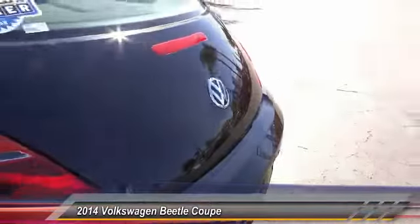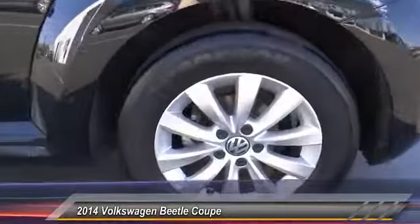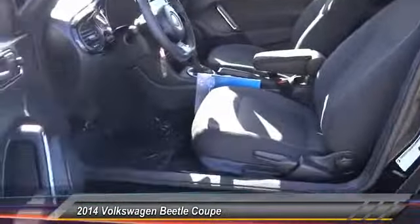Here are some of this vehicle's great options: keyless entry, traction control, power steering, alloy wheels, air conditioning, cruise control, four-wheel ABS, automatic stability control, AM FM stereo radio, and power door locks.